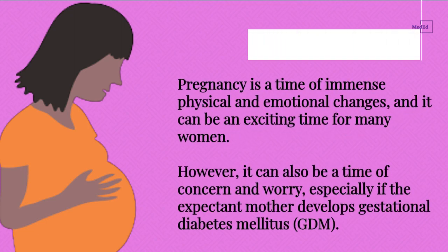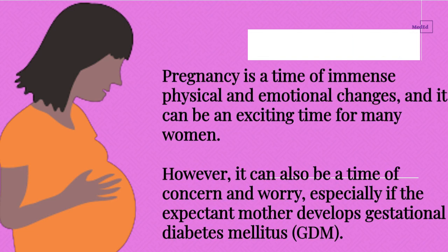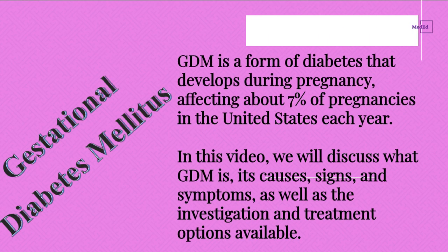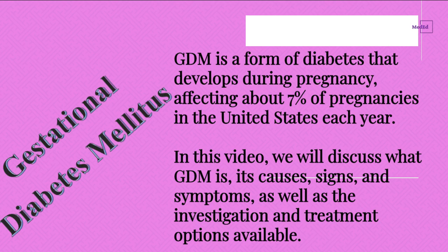Pregnancy is a time of immense physical and emotional changes, and it can be an exciting time for many women. However, it can also be a time of concern and worry, especially if the expectant mother develops gestational diabetes mellitus, GDM. GDM is a form of diabetes that develops during pregnancy, affecting about 7% of pregnancies in the United States each year.